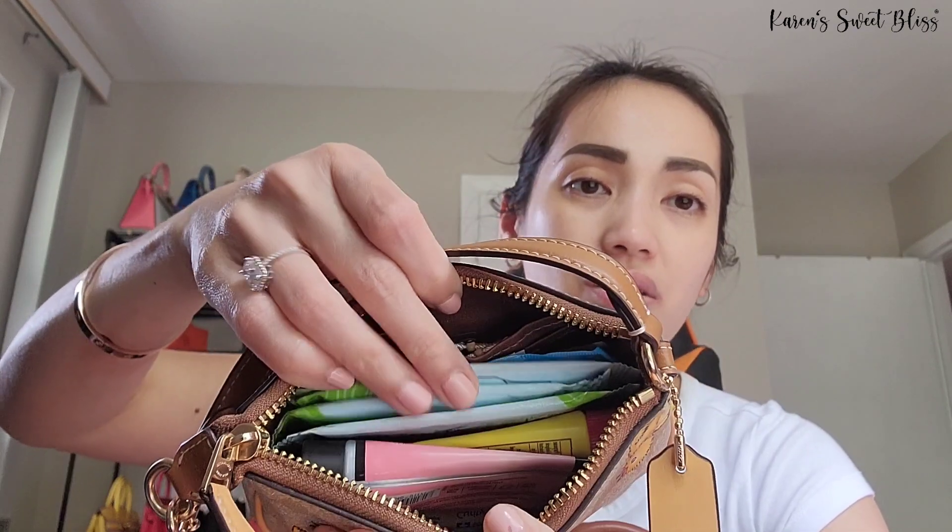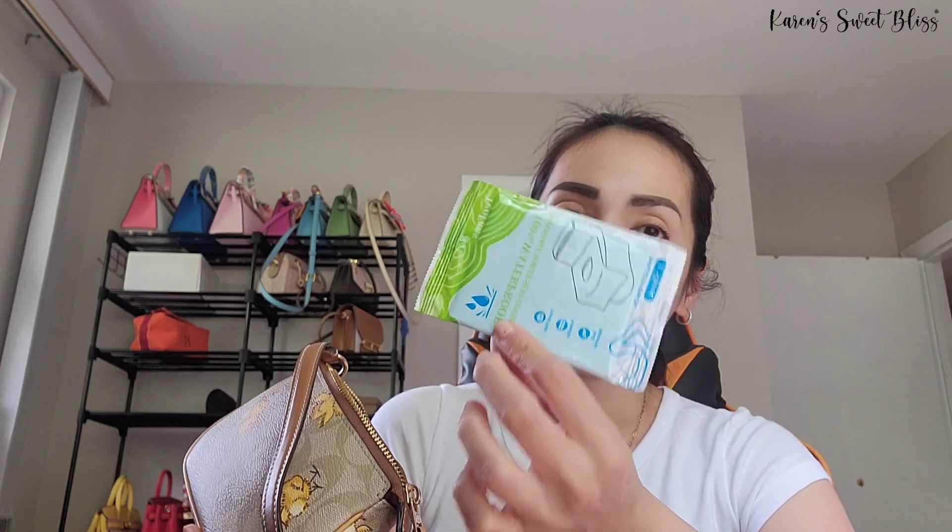The next item is this — the Nolita 15 from Coach, which I got from the Coach outlet. This bag is like my carry-all bag. Inside I have my rosaries, lip balm, lotion, feminine products, band-aids, and a toilet seat cover — which is a must. I also have my mirror.